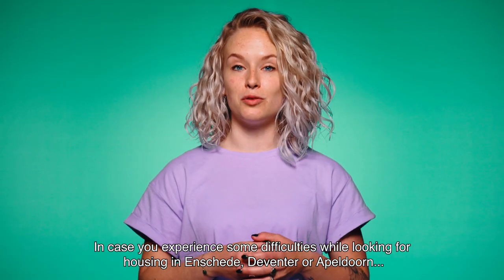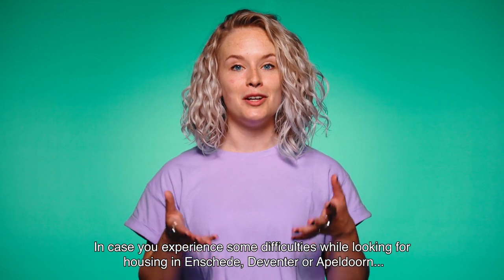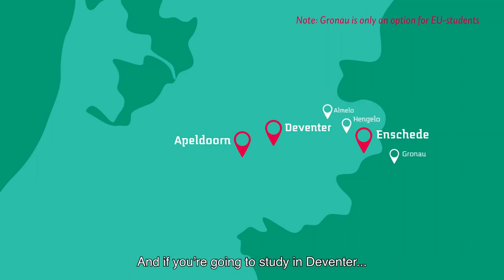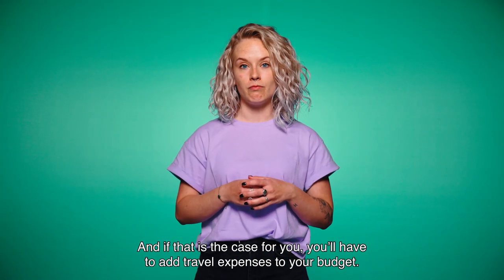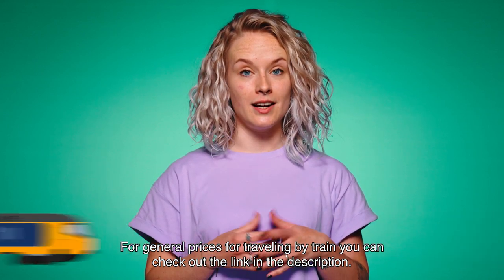In case you experience some difficulties while looking for housing in Enschede, Deventer or Apeldoorn, you may also want to consider living in one of the cities close by — like Hengelo or Almelo when you study in Enschede. And if you're going to study in Deventer, living in Apeldoorn might also be a good alternative. If that's the case, you'll have to add travel expenses to your budget. For general prices for traveling by train, you can check out the link in the description.